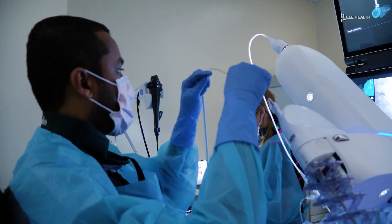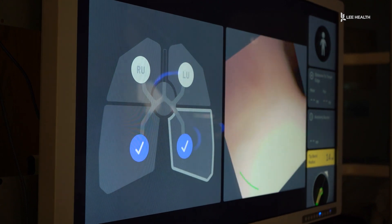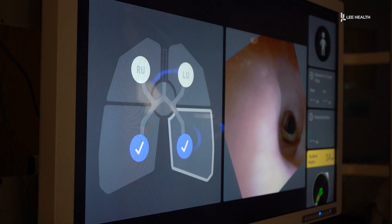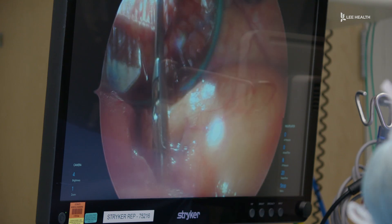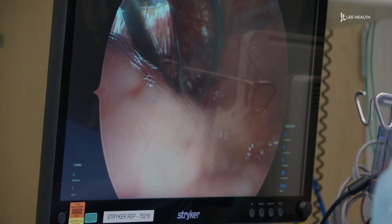The scope is so small that we can get to generations of the lungs that we were never able to get to before. If early-stage lung cancer is discovered, cardiothoracic surgeons can provide a cure through surgical resection using the DaVinci robot.